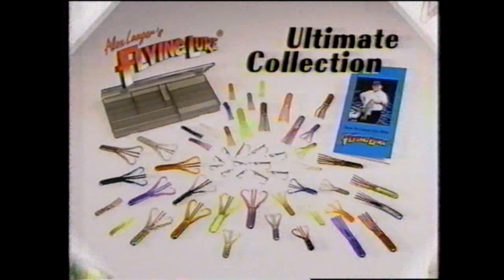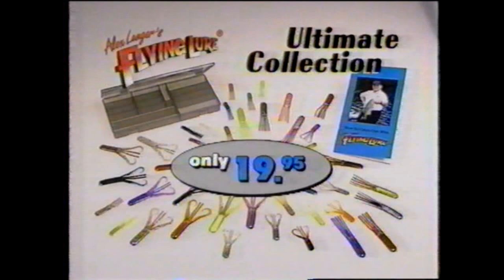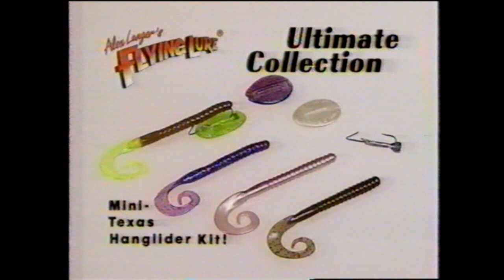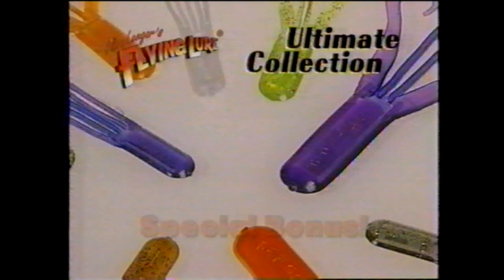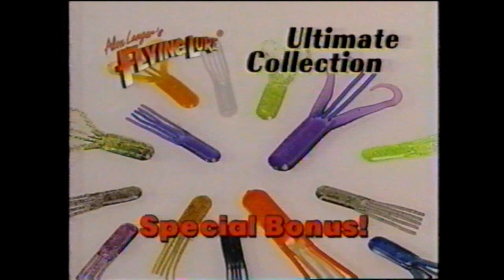And that's not all. During this special TV offer, we're making available the Flying Lure Texas Hang Glider — the fantastic hydrodynamic breakthrough that gives all your favorite soft plastic baits, even live bait, the patented Flying Lure Glideaway Action. Order now and you'll receive a complete Texas Hang Glider, 3 soft plastic worms, 2 Texas Hang Glider wings, and an extra hook — a mini Texas Hang Glider kit, at no additional charge. To make this our biggest offer ever, we're adding a special bonus of 14 additional originals and crawtails. It's the ultimate collection of Flying Lures — 75 pieces in all.